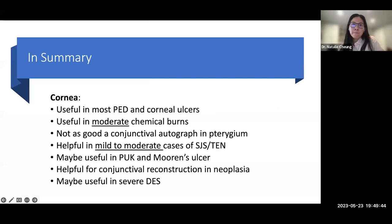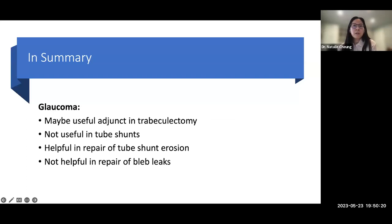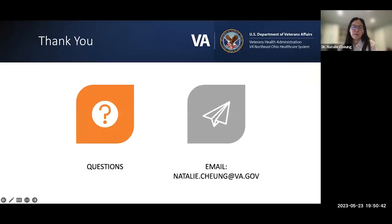In summary: for cornea — most useful in persistent epithelial defects, corneal ulcers, and moderate chemical burns; not as good as conjunctival autograft for pterygium; helpful in mild-to-moderate Stevens-Johnson; may be useful in PUK and Mooren's ulcer; useful for conjunctival reconstruction with OSSN concern; may be useful in severe dry eye. For oculoplastics: mild-to-moderate symblepharon and fornix reconstruction. For glaucoma: maybe useful in trabeculectomy; not useful in tube shunts; can be used for tube shunt erosions but not bleb leaks. For retina: limited but can be used for macular hole repair or complex tears. Very limited use in strabismus. I'm happy to entertain any questions.